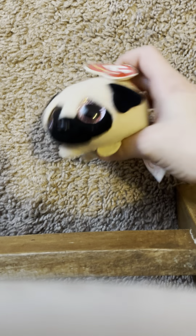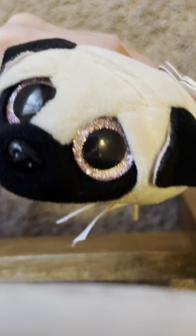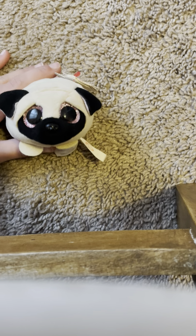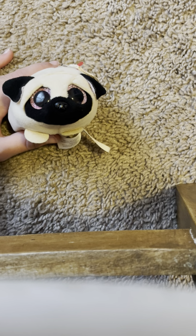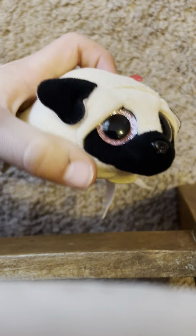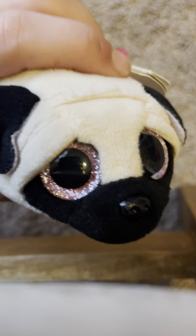Our next one is Candy. Oh my gosh, that is the cutest little name! He has rose gold eyes, a little black nuzzle, and he's mostly tan — he's a pug! I love pugs, they're absolutely adorable. He's super cute with the little paws, ears, eyebrows, and all those details.